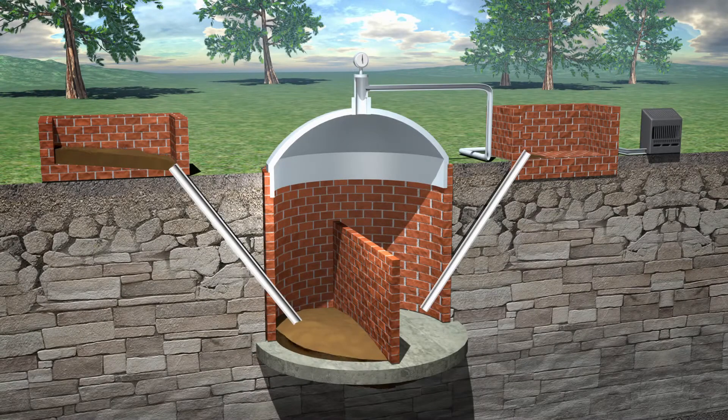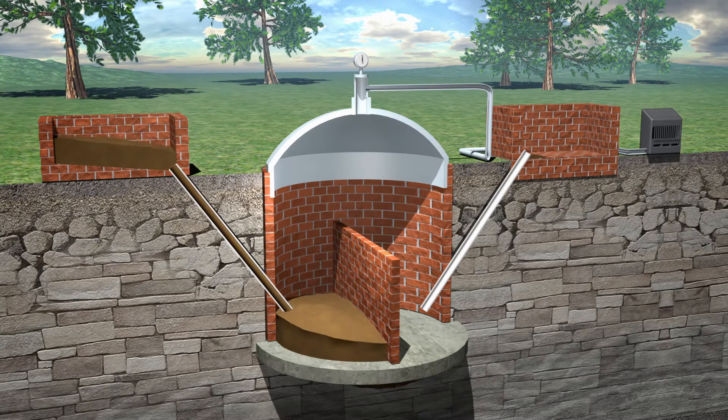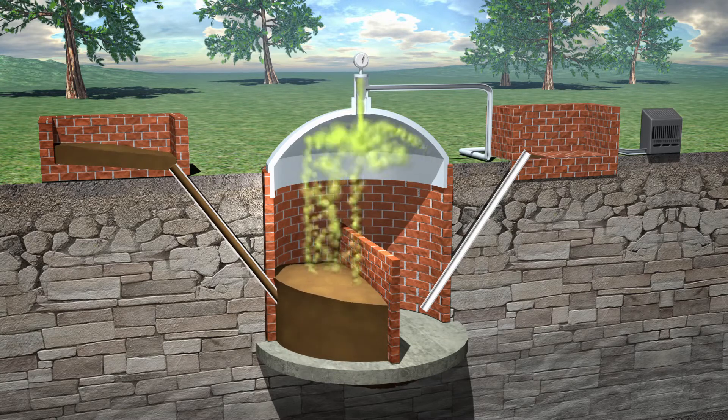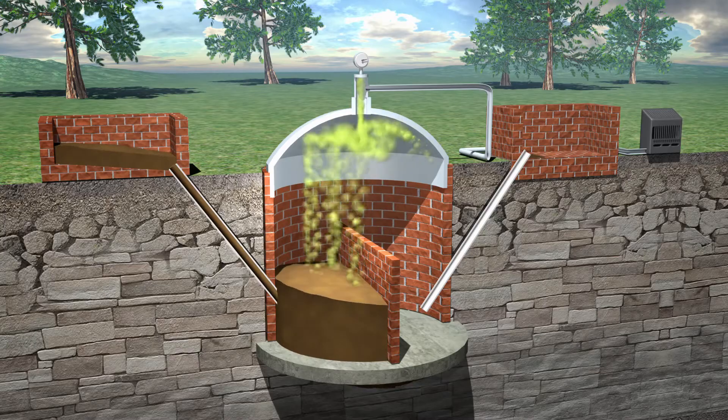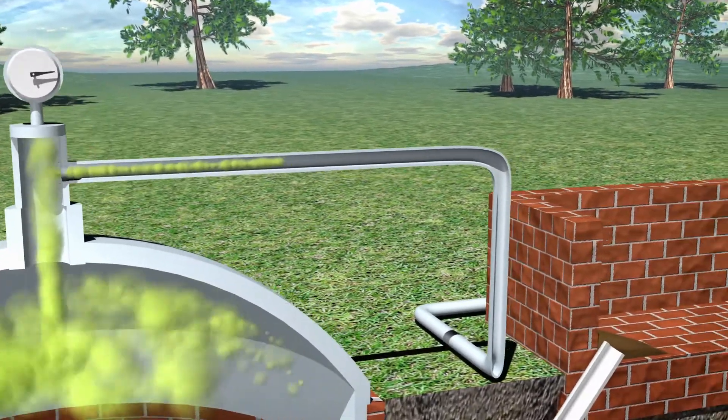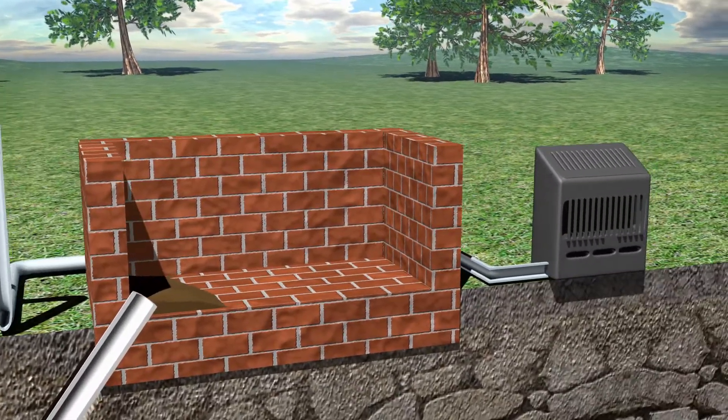A biogas plant works by storing organic waste in an airtight tank, so the microbes in the waste can undergo an anaerobic reaction. As the methane gas is created, it floats to the top of the tank. Since the gas has nowhere to escape, it collects, increasing pressure. A valve at the top of the tank can then be used to control the flow of gas to your appliance.